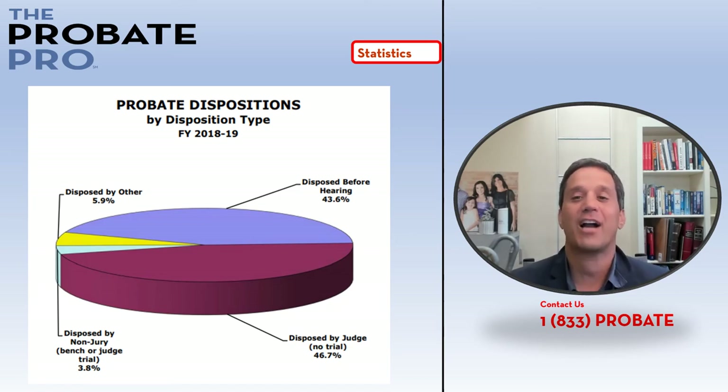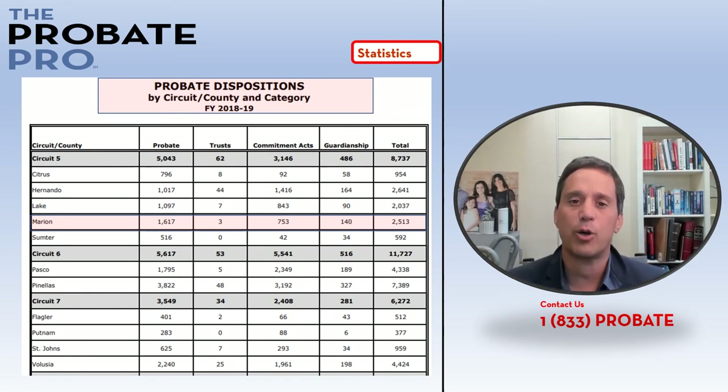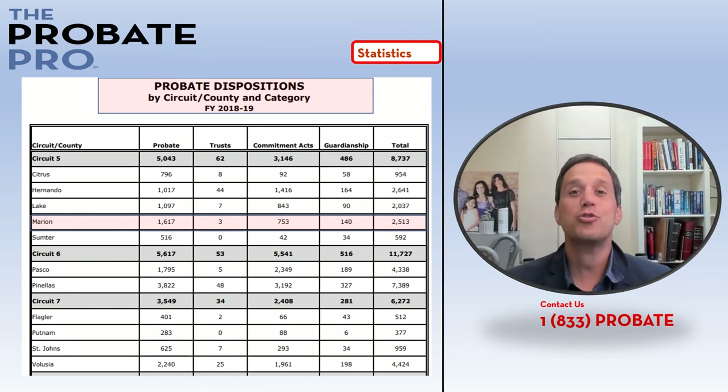This particular table is reflective of just Marion County, and as you can see it's a busy county courthouse: 1,617 probate-related matters, three trusts, 753 commitment acts, 140 guardianships — 2,513 probate-related issues are filed at the court each year. That's a lot.